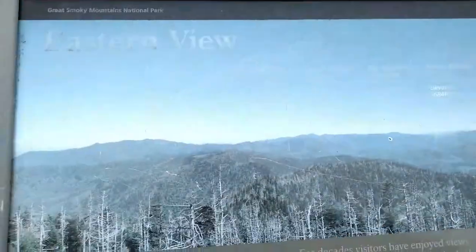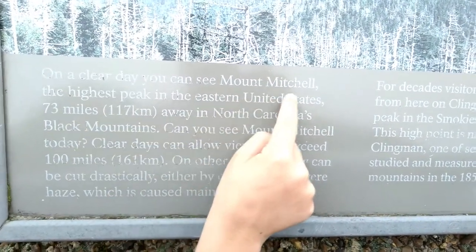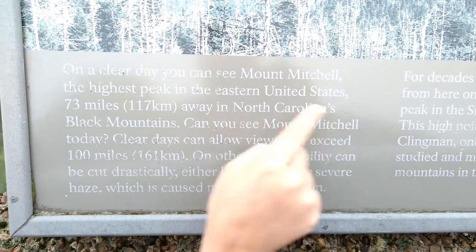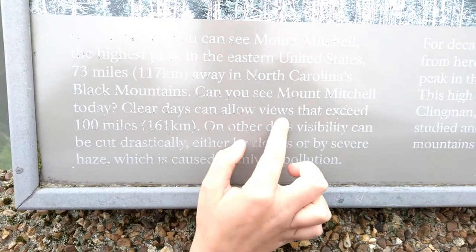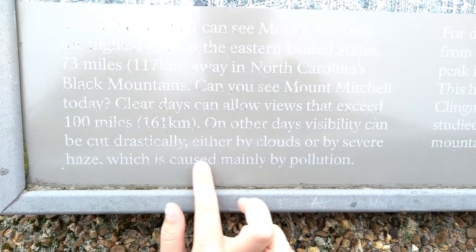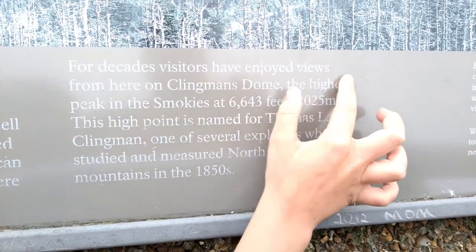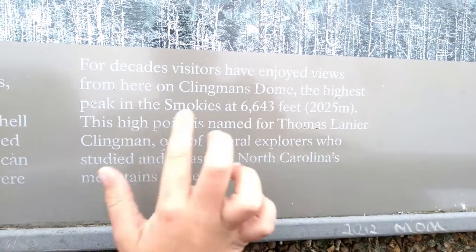We are here. Here's the eastern view. On a clear day, you can see Mount Mitchell, the highest peak in the eastern United States, 73 miles away in North Carolina's Black Mountains. Can you see Mount Mitchell today? No. Clear days can allow views that exceed 100 miles. On other days, visibility can be cut drastically, either by clouds or by severe haze, which is caused mainly by pollution. For decades, visitors have enjoyed views from here on Clingmans Dome, the highest peak in the Smokies, at 6,643 feet.